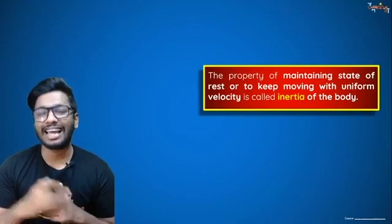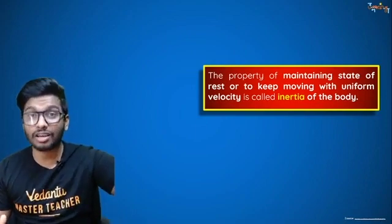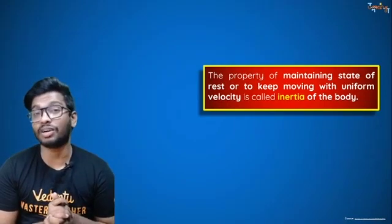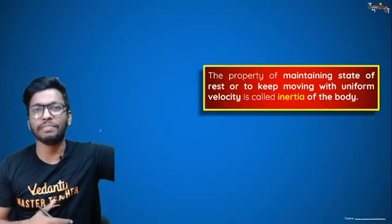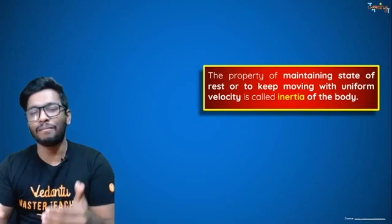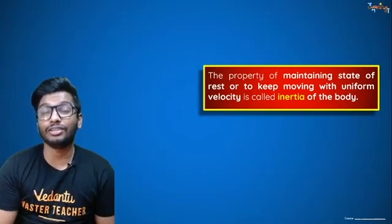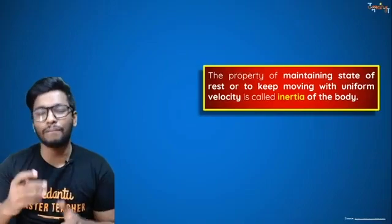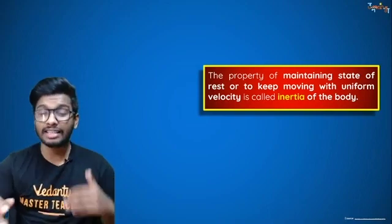Inertia is the property of a body to remain in the state of rest or in uniform motion. For exam purposes, don't add 'unless an external force is applied' — that makes it the first law of motion. Just write: inertia is the property of a body to maintain continuous or uniform motion or rest.